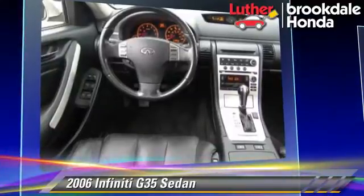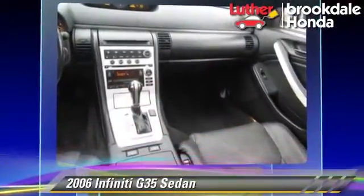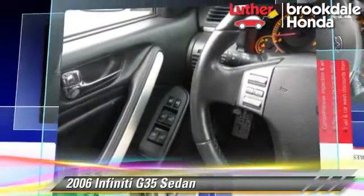Comfort and convenience features include leather seats, Bose premium sound, and heated seats. Give us a call to schedule your test drive today.